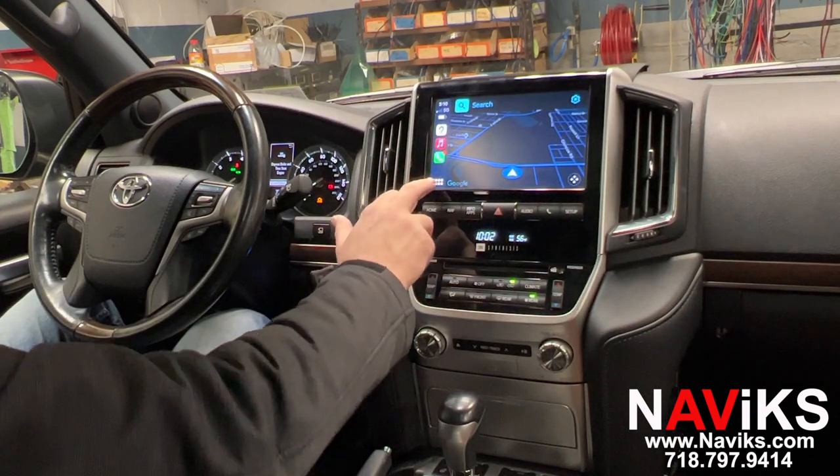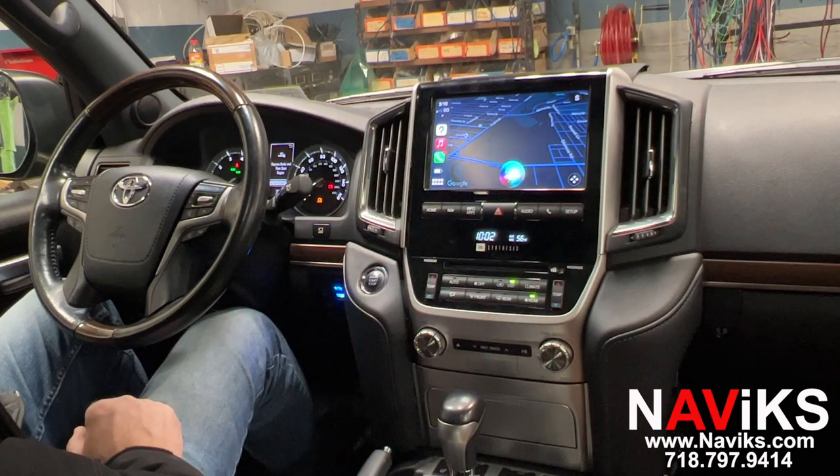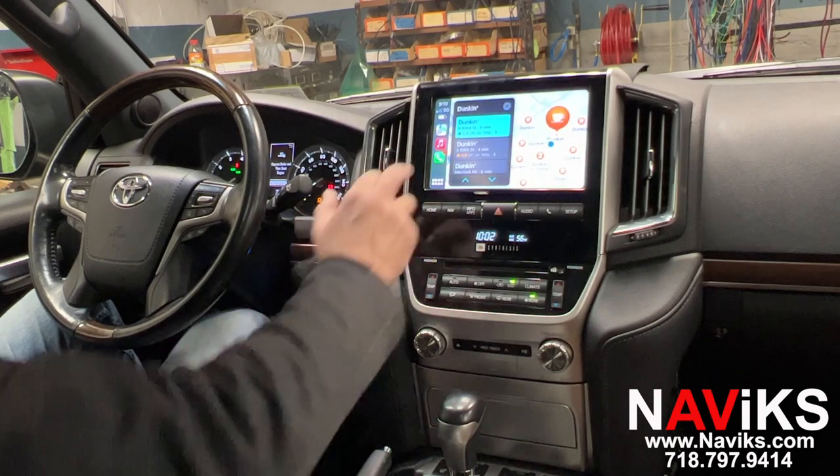Let's have Siri for help. Siri, show us the closest Dunkin Donuts. Now let's play a music file.